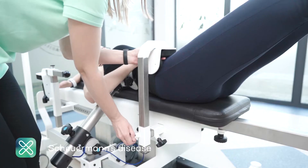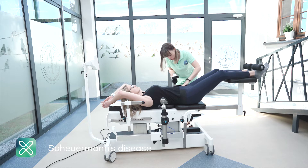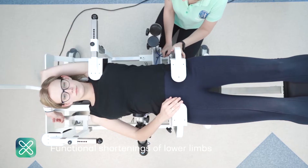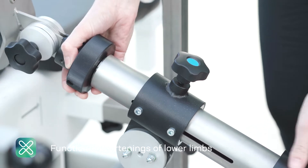It allows to inhibit the progression at the stage of scoliosis formation and to accelerate the treatment of already developed scoliosis. In addition, it has universal and effective application in the therapy of a number of other diseases.